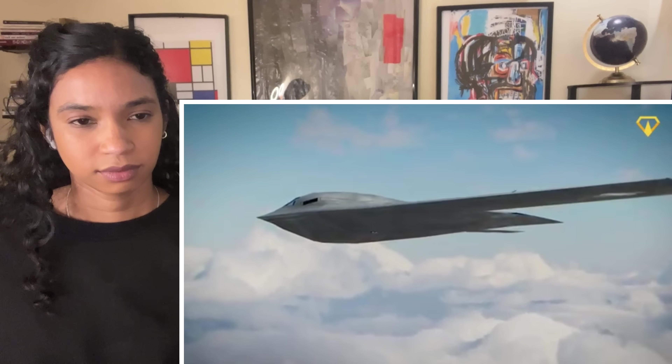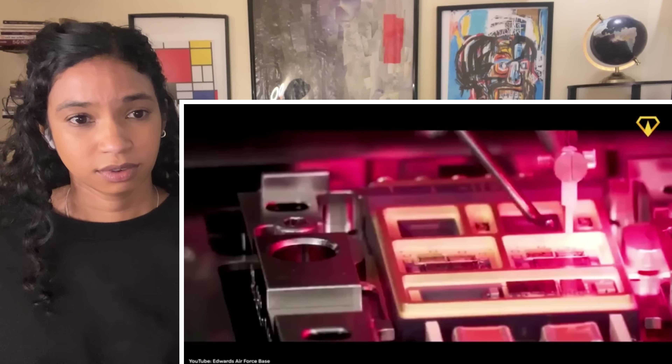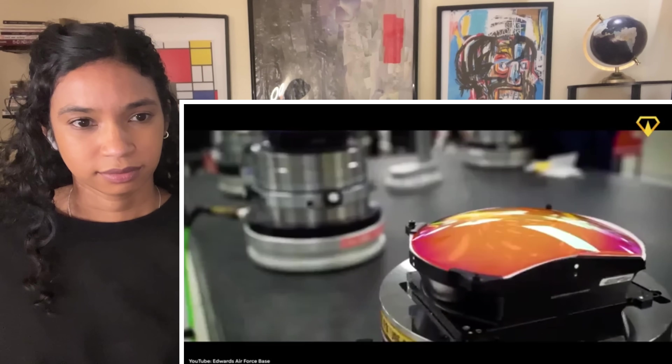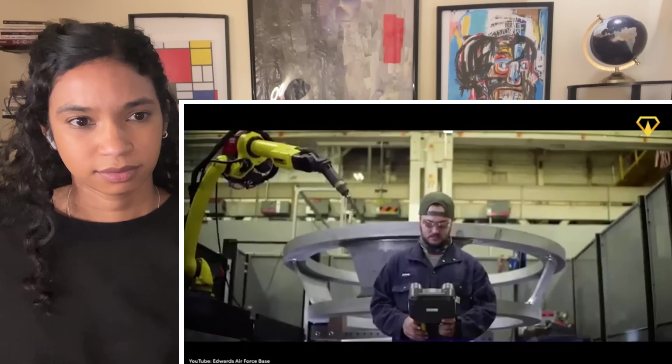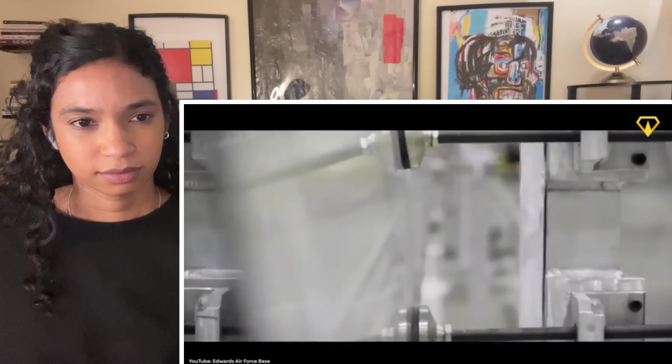The automation and data sharing could eventually lead to an unmanned stealth bomber. We can only go off the bits and pieces the military shares, but to be fair, this is probably the most they've shared in a while. And what they've shown about how they built this plane is pretty remarkable.